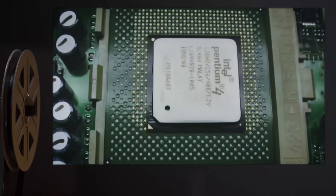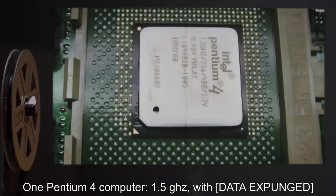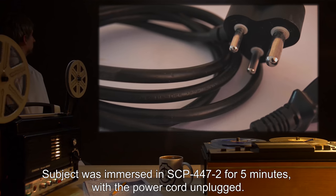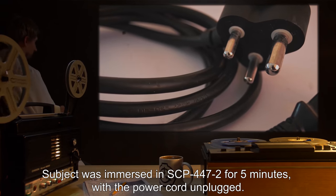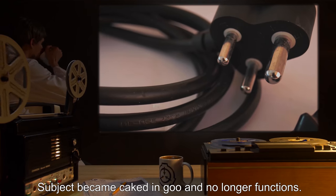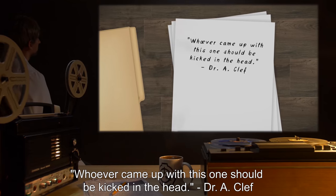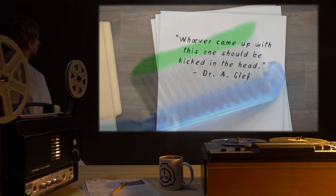Test Subject: One Pentium-4 computer, 1.5 GHz. Procedure: Subject was immersed in SCP-447-2 for five minutes, with the power cord unplugged. Results: Subject became caked in goo and no longer functions. Notes: Whoever came up with this one should be kicked in the head. Dr. A. Cleff.